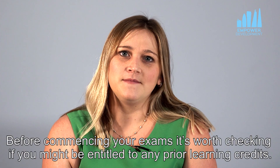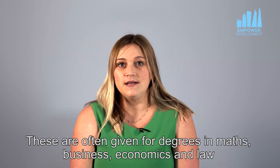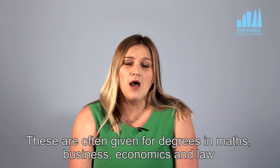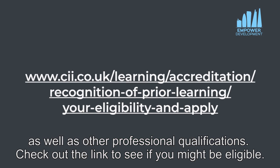Before commencing your exams it's worth checking if you might be entitled to any prior learning credits. These are often given for degrees in maths, business, economics and law, as well as other professional qualifications. Check out the link to see if you might be eligible.